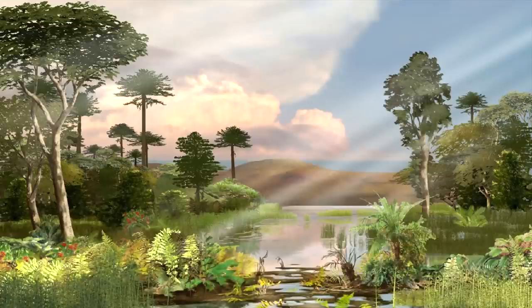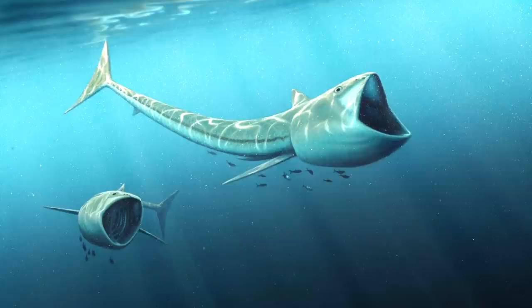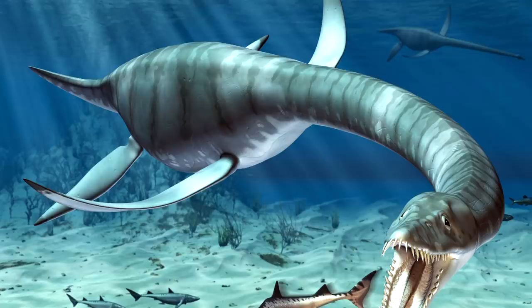Approximately 73.8 million years ago, the earth was a much warmer planet. At the time, western Iowa was the site of a temperate inland sea which stretched from Texas to the Arctic. It contained numerous fish and giant reptile species such as the 30-foot-long plesiosaur.